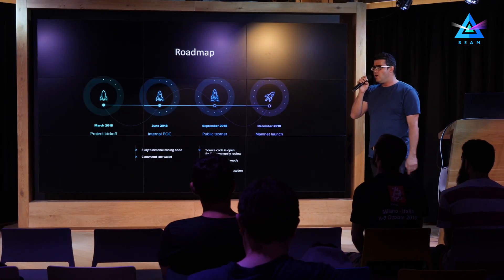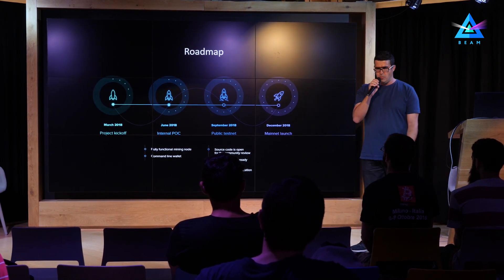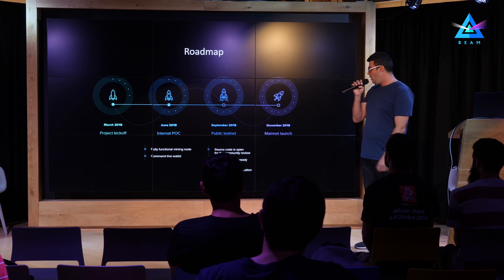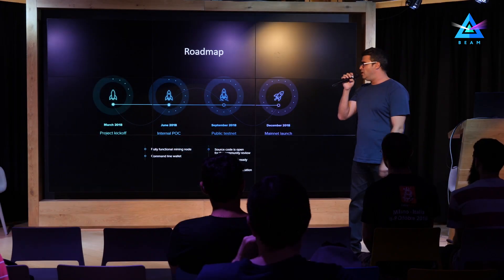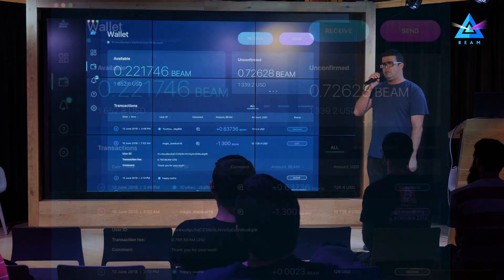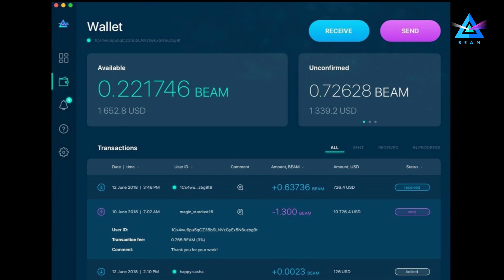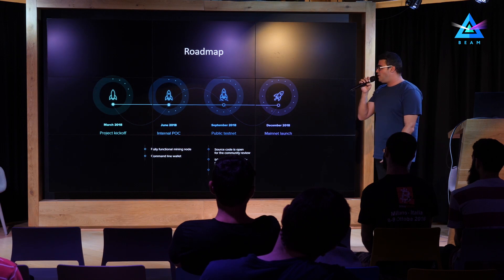A couple of words about our roadmap. We are in August already, so in September we will launch our public testnet and open the source. We plan to launch initially about 50 nodes with mining so that people can connect and play with the system. We will also have a graphical wallet — it will be a very early alpha version, but it should be able to do the most basic types of transactions, both online and offline. We are planning to launch the mainnet in December.